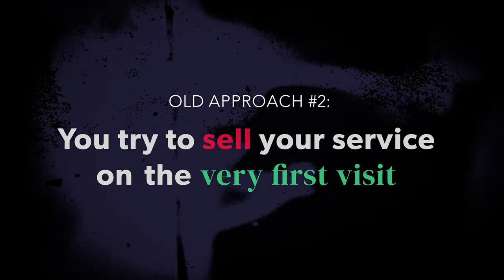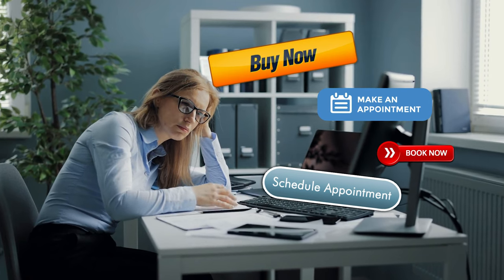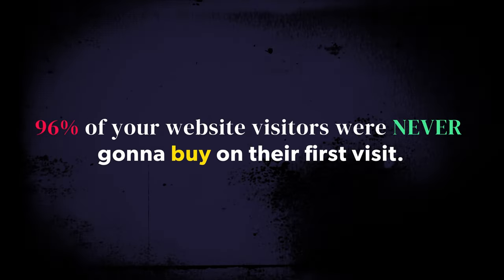Old approach number two: your website's main goal is to sell your service on the very first visit. Just about every website I go to that has a call to action at all has a very one-dimensional idea of what selling on their website should look like — they go right for the sale, basically saying welcome to our website, want to give us some money now? But websites that focus on that quick one-dimensional sale are leaving massive amounts of money on the table for the very simple reason that 96% of your website's visitors were never going to buy on their first visit. They're just not ready. They're researching options and no amount of convincing is going to work on them today. They won't email, call, or schedule a consultation. They'll come and they'll go without you ever knowing who they are, and after they leave, they're going to check out your competition too.